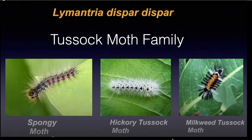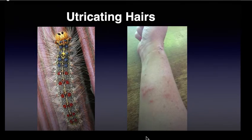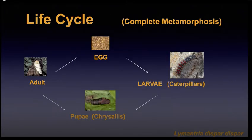Those hairs can also be a problem, especially with the spongy moth. These urticating hairs can cause skin irritation and also deter predators — nobody wants a mouthful of hairs like that. They actually have histamines on them which cause some of the inflammation people experience, and some people are much more allergic to that type of situation.